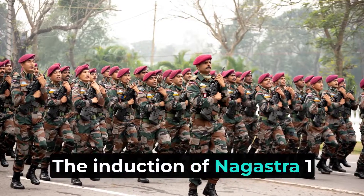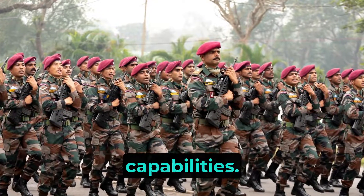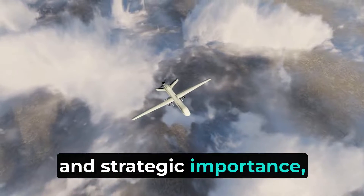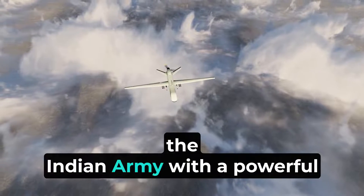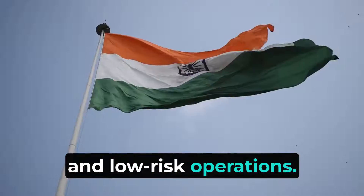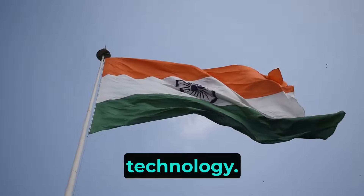The induction of Nagastra-1 drones into the Indian Army marks a significant milestone in enhancing its defense capabilities. With its advanced features, indigenous development, and strategic importance, the Nagastra-1 drone provides the Indian Army with a powerful tool for precise, cost-effective, and low-risk operations. This move reduces dependency on foreign suppliers, thereby boosting India's self-reliance in defense technology.